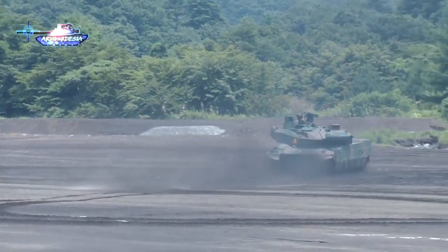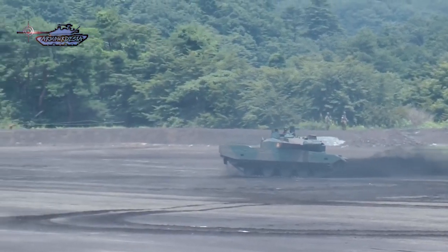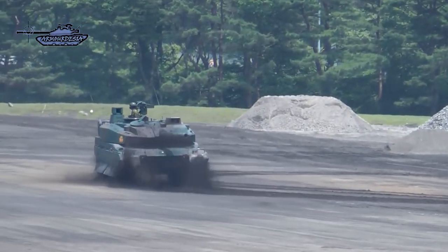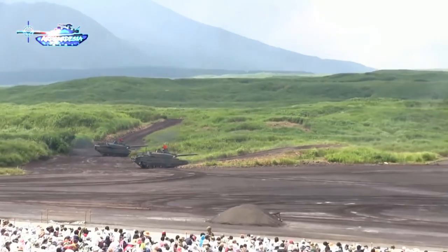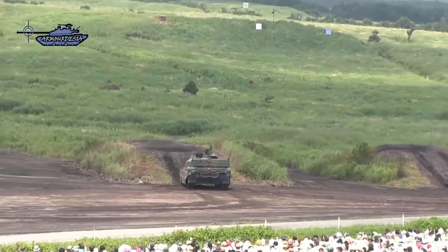The tank is fitted with a state-of-the-art semi-active hydro-pneumatic suspension, which allows for a smooth ride during cross-country travel, making firing while on the move much more accurate. This tank can sit, stand, kneel, or lean in any direction. This feature gives a number of advantages, especially when operating in mountainous terrain. Some tanks are also fitted with a front-mounted dozer blade.